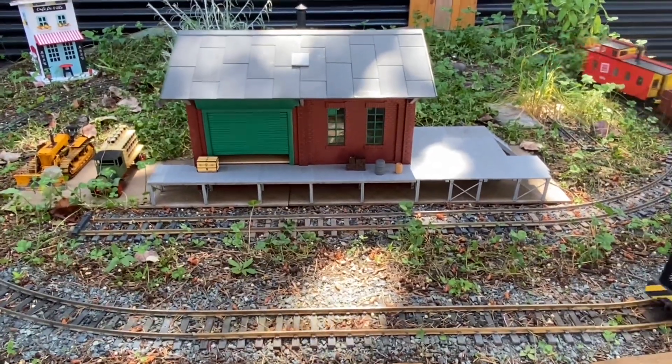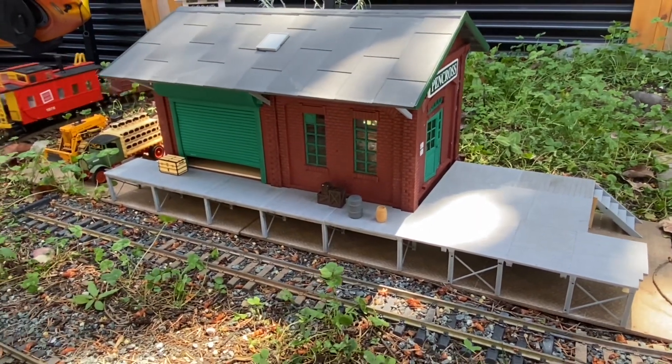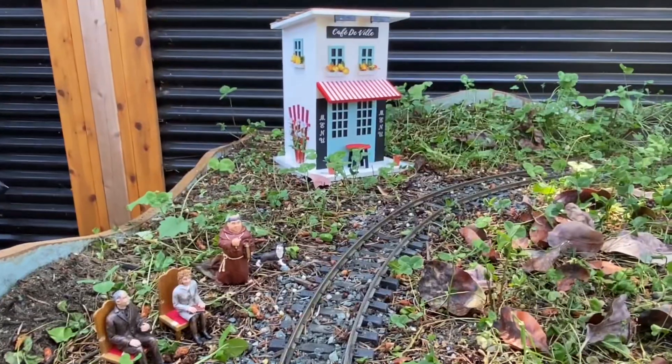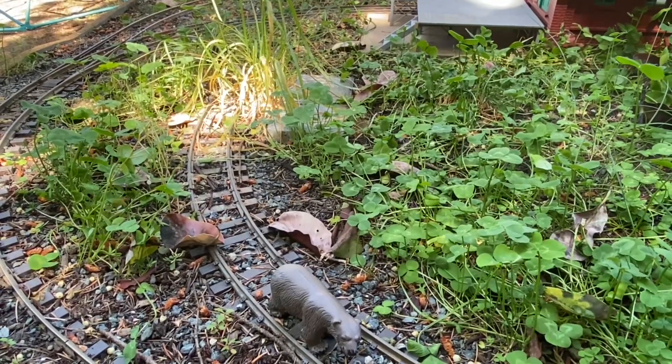I'm going to build a better one in the future. However, the fiction is that the line is starting to dry up. There's not a lot of freight left. Even the cafe over there is now closed in this location. The siding is left to overgrow.